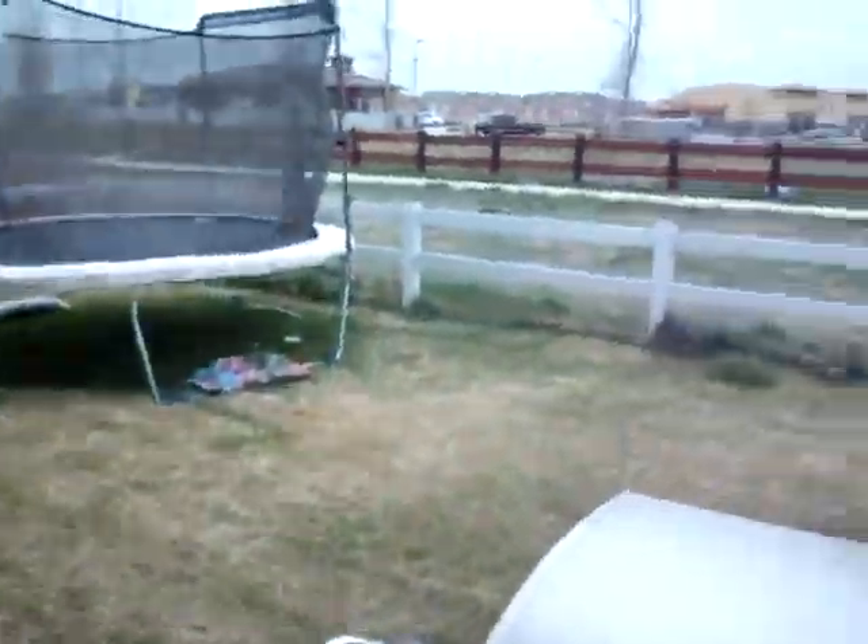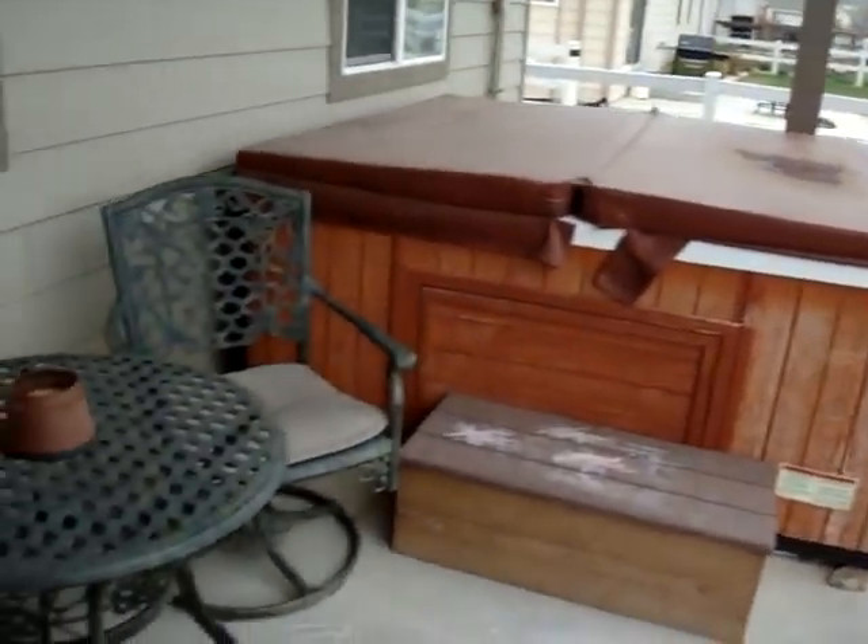Off the back of the kitchen, we have the laundry room. And then the backyard also backs to a trail. Nice patio back here as well — ready to cook out some barbecues.